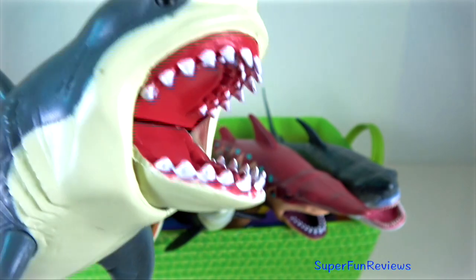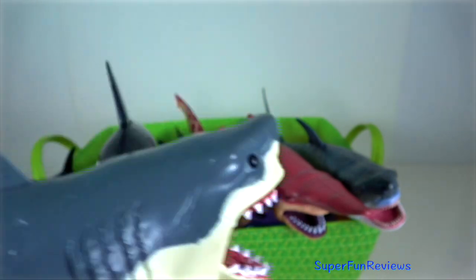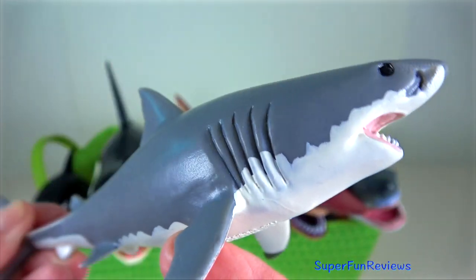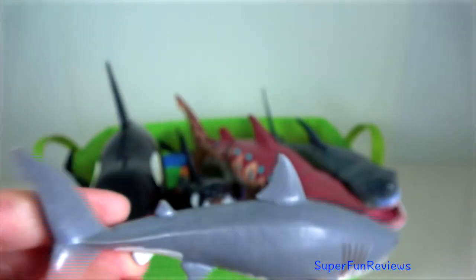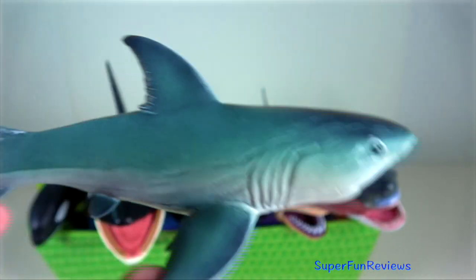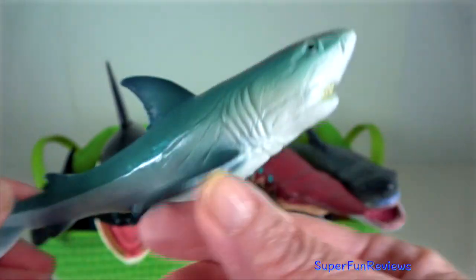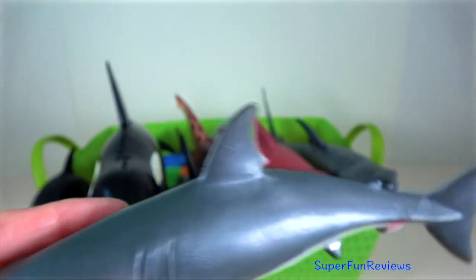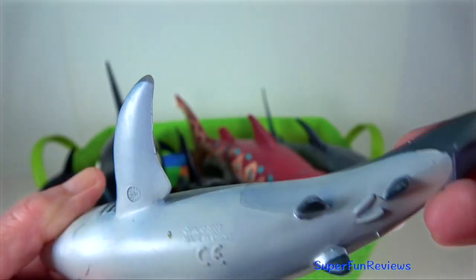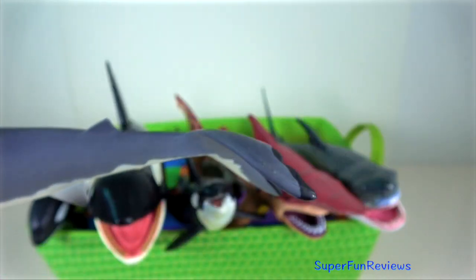Great white shark is the world's largest known predatory fish. It has 300 teeth. It does not chew its food — sharks rip their prey into mouth-sized pieces which are swallowed whole. The shark's heavy, torpedo-shaped body allows it to cruise efficiently for long periods of time and then suddenly switch to high-speed bursts in pursuit of prey, sometimes even leaping out of the water. The great white has no known natural predator other than, on very rare occasions, the killer whale.